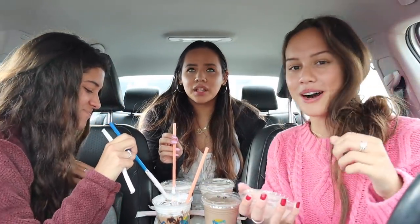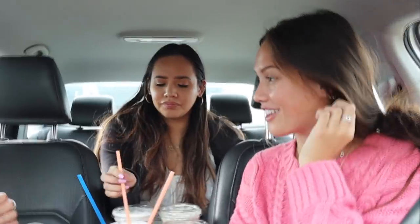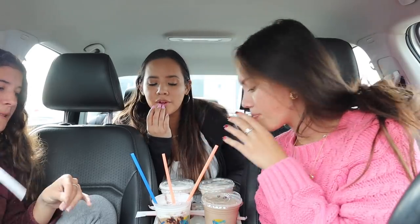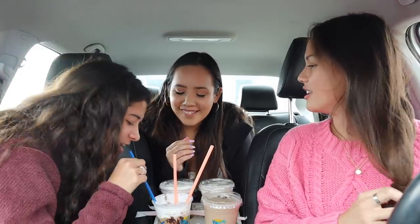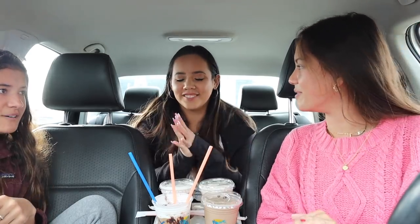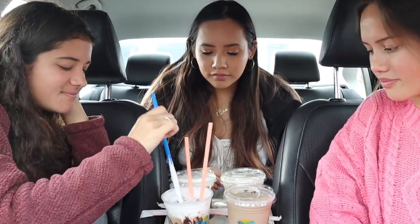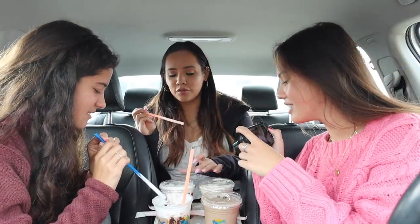We tried the candy cane cold brew first. It's not very sweet — you can definitely taste the coffee. It tastes like a peppermint mocha. Ratings: 9 out of 10, 7.2 out of 10, and a 7 because it's not something you'd get all the time.